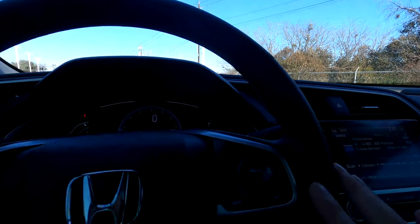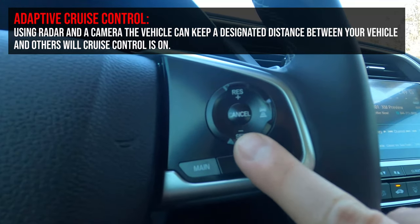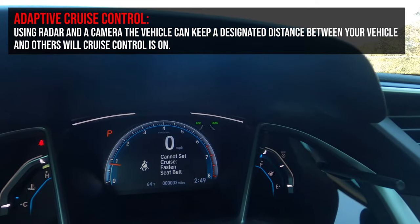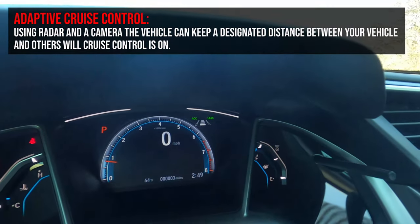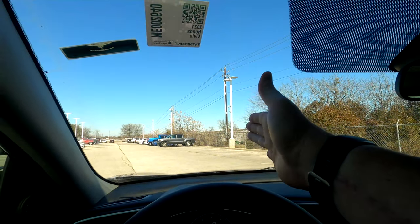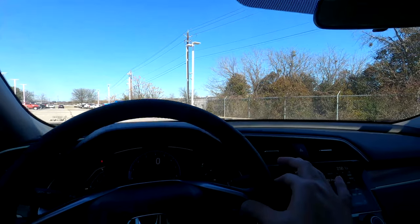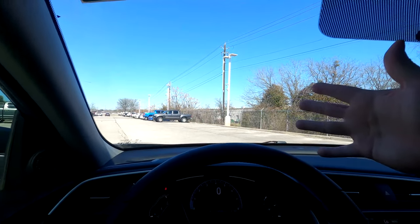Adaptive cruise control: once you're up to speed, press Set and the display shows your set speed. Use the spacing button to see boxes appear — more boxes mean more space kept between you and the car ahead. So if you set it to 65 and the car in front slows to 55, you'll slow down maintaining that gap, then accelerate back to your set speed once clear. That's adaptive cruise control.